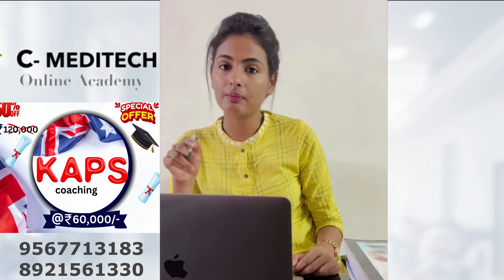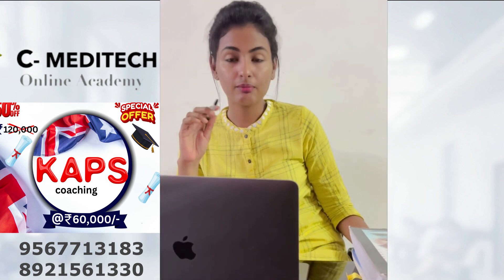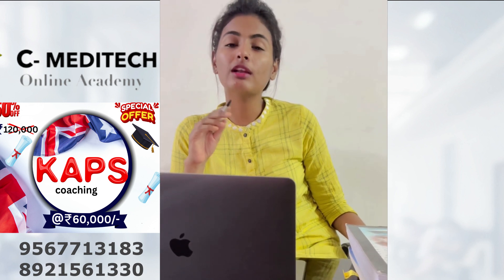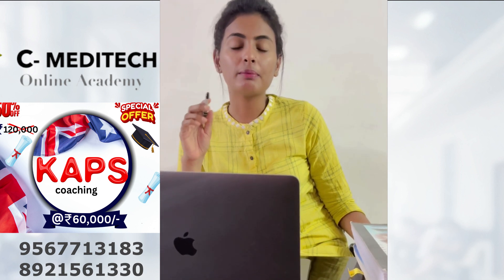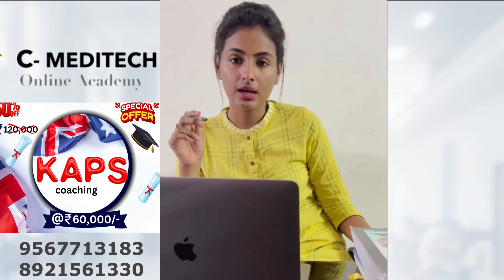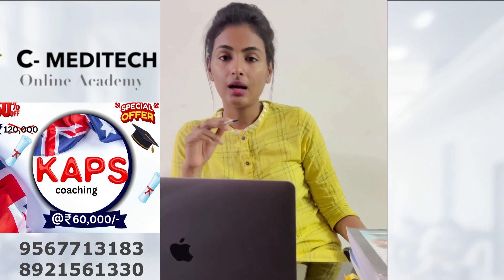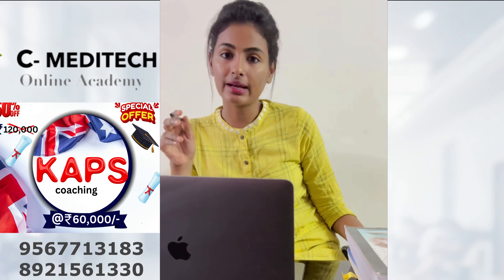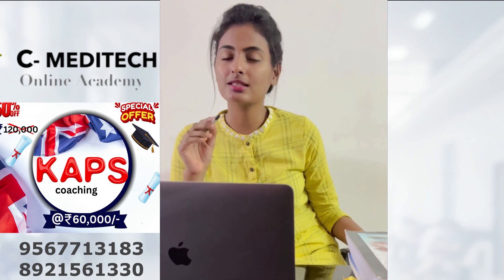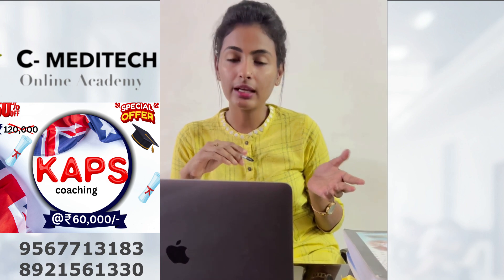Exam centers in India are at Bangalore, Mumbai, New Delhi, etc. The exam is conducted three times a year: March, July, and November. Regarding qualifications, whether you are a B.Pharm, M.Pharm, or Pharm.D graduate, you can appear for the exam. Work experience is not mandatory for writing this exam — a graduate can simply go and write the CAPS exam. However, work experience will be an add-on in your visa process.